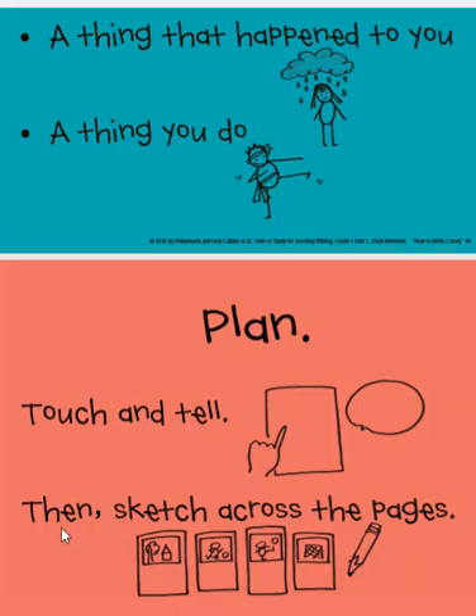So you can see that the next part of planning is when you sketch across the pages. Remember that a sketch is just a quick drawing with a pencil. You don't add a lot of details, you don't add colors yet — you just want to get your ideas down on the paper, because these sketches will help remind you of what you plan to write later when you go to write your sentences. Let's take a look at my sketches now.